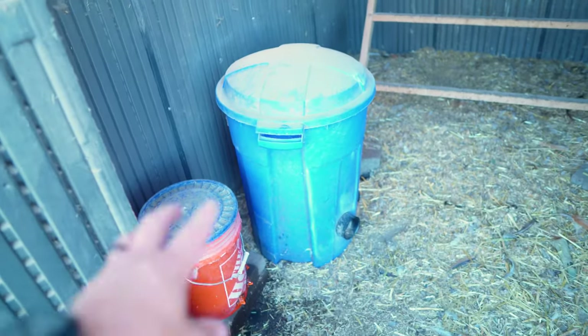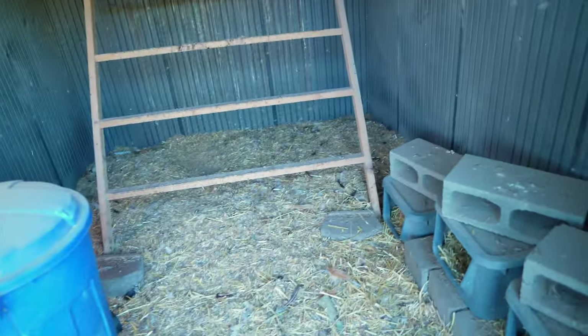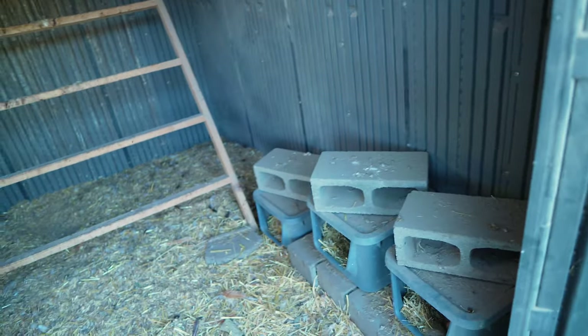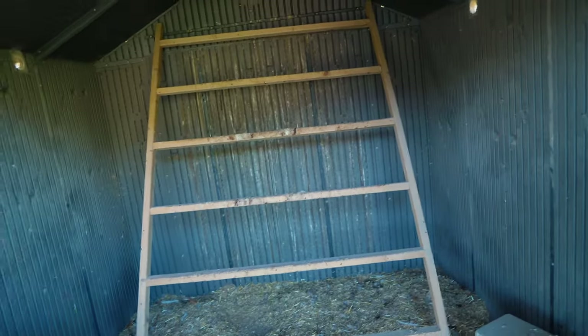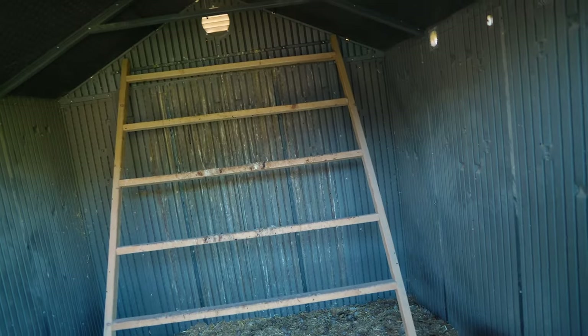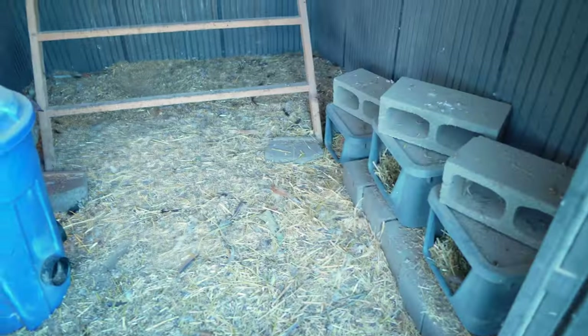Everything about this coop is customizable — when you build it, it is a blank slate. You can figure out what kind of food and water setup you want, how you want to do your nesting boxes. You can cut a hole in the wall and put the nesting boxes so they're accessible from the outside. The roosting bars are very easy to pull out and clean, or you can put hinges on them, lift the bottom up, hang it from the top, and clean out from underneath. Everything in here is really easy to work around.